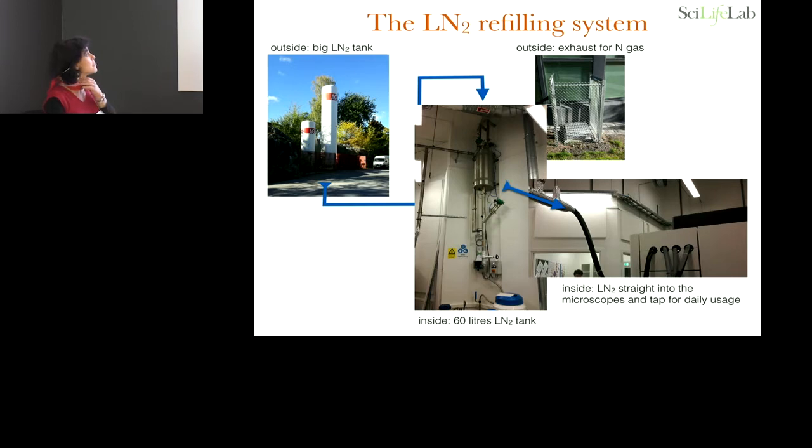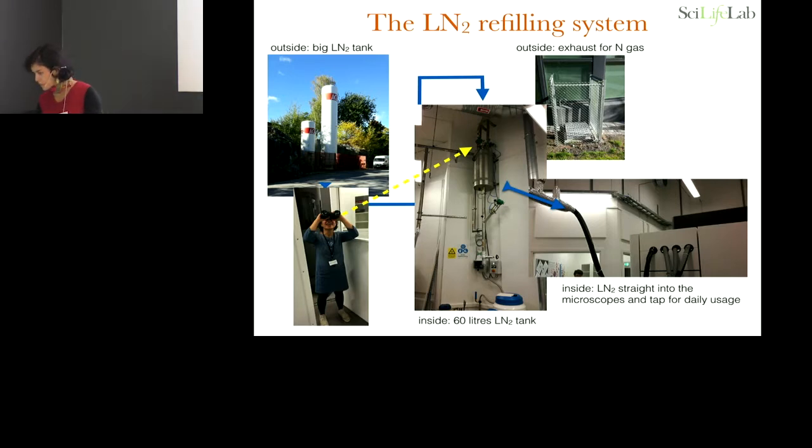This is the liquid nitrogen refilling system. We copied it from an installation in Montana. There were already nitrogen tanks for the hospital because we're sitting at the Karolinska campus. They built pipes under the street that fill up a 60-liter tank in the ceiling of our Arctica room. It's super convenient — we never had problems with vibrations, and the nitrogen gas exhaust system works very well. In two and a half years we didn't have any problem. Only problem sometimes was a bit of pressure in the tank, so instead of a camera, I bought binoculars on Amazon and it works very well.